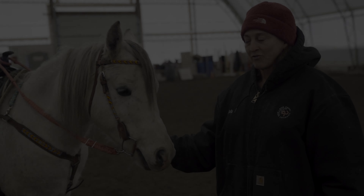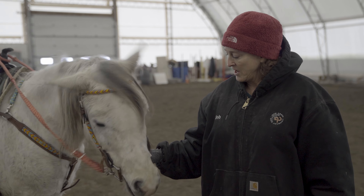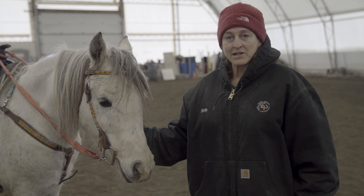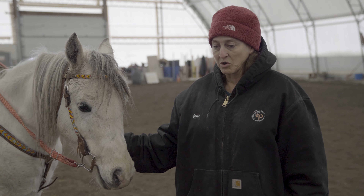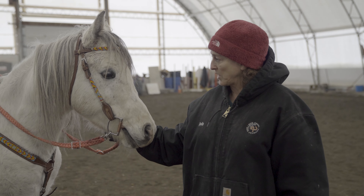This is the Silver Invictus. He's a registered Arabian and he's an Egyptian Arabian. He is a grandson of the Desperado, which is one of the most famous Arabians in modern history.